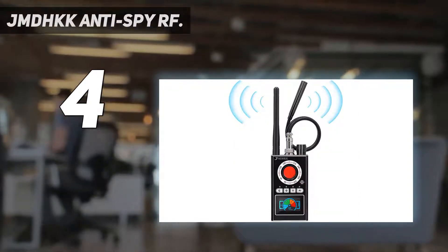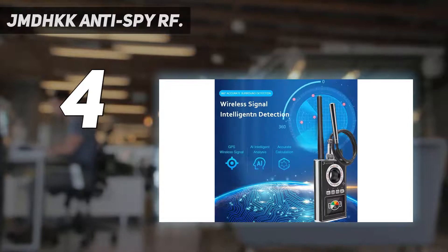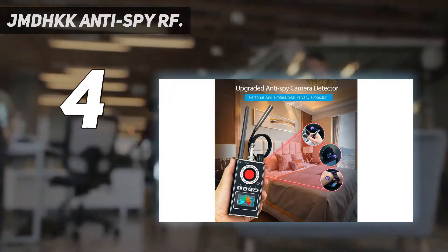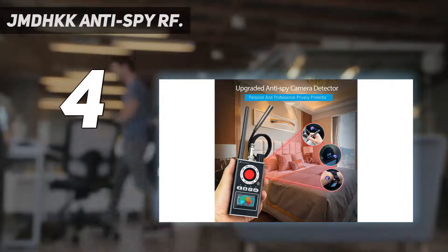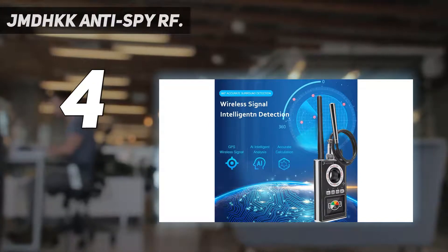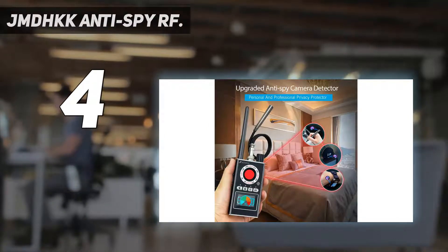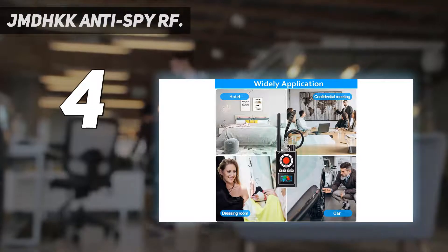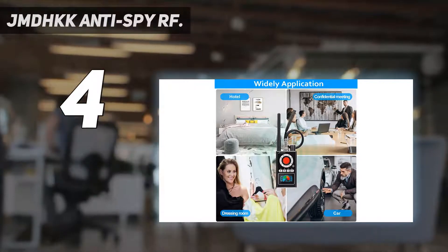It also features GSM detection to spot eavesdropping devices. Inside, this signal detector is integrated with a high-tech chip that automatically searches for hidden bugs around the area. It has a sensitive detection mode capable of scouring a wide frequency range of signals, and a high anti-interference capability that blocks out GPS trackers.